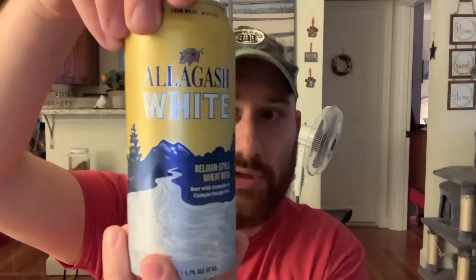Hey guys, welcome to JoJo Cider Reviews and More. I'm JoJo. Today I'm going to be reviewing a very special beer to me — this helped get me into the craft beer world, and I'm talking about Allagash White.